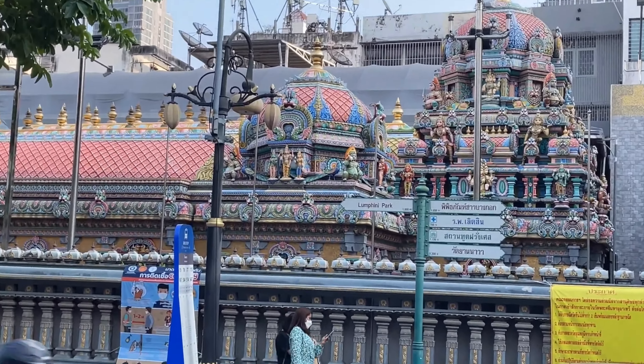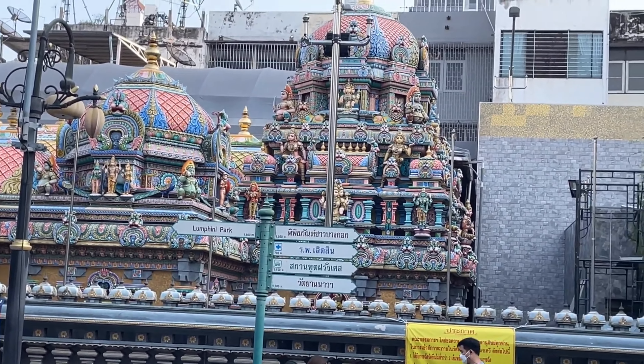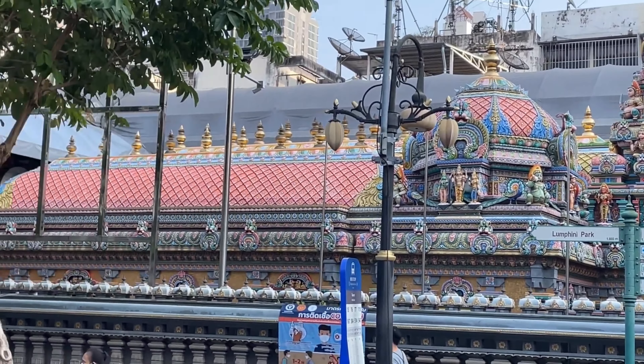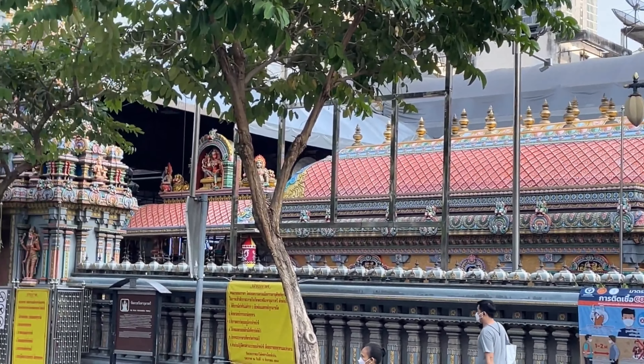Let's head to the Sri Mariamman Temple, the oldest Hindu temple in Singapore, which features stunning architecture and a rich cultural heritage. You can learn about Hinduism and the history of the temple.